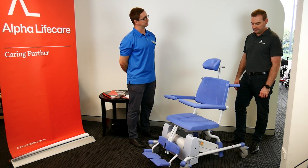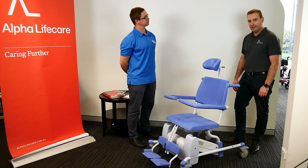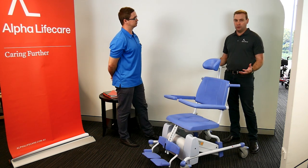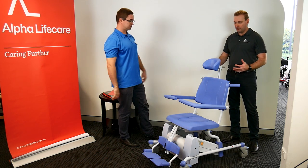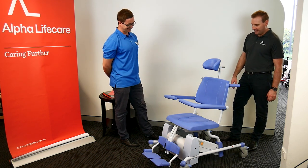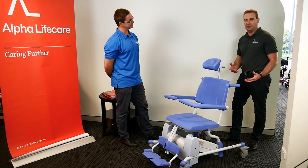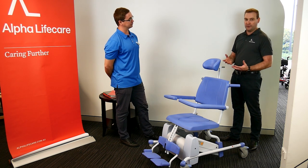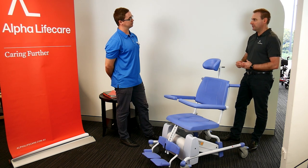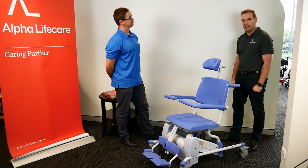So we have the Lopital Reflex. It's what we refer to as a shower commode — a mobile shower commode. Lots of different words for equipment. The unique thing about this particular one is that it has an electric height adjuster and electric tilting, compared to your traditional shower commode on four wheels.